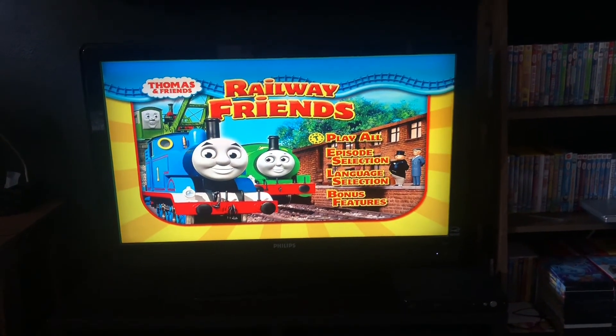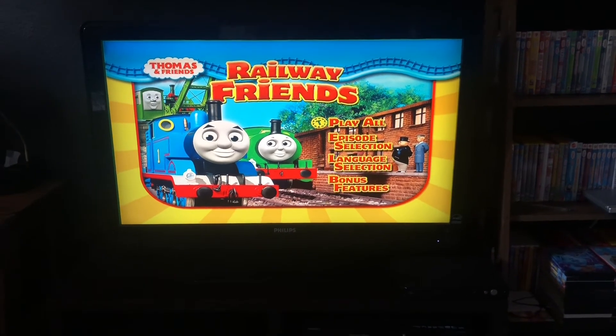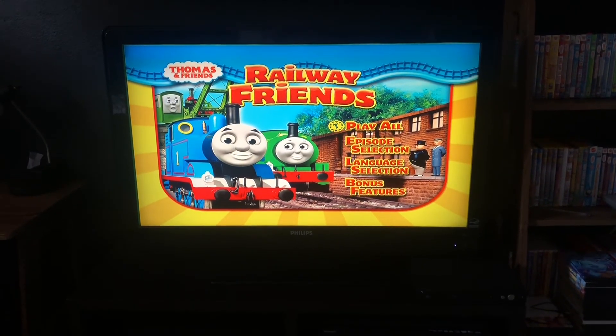That's gonna be the DVD mini walkthrough of Railway Friends, 2009 DVD, 2010 reprint. So anyways, see you guys in the next video.